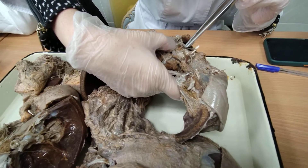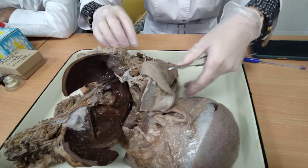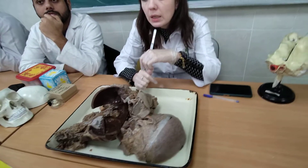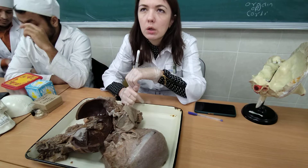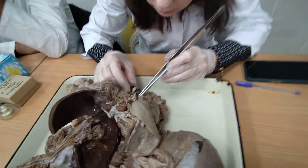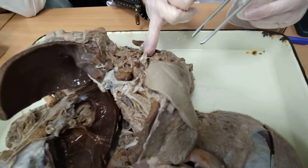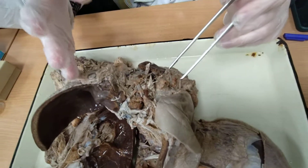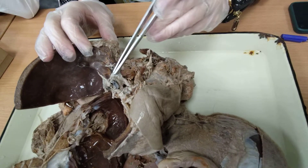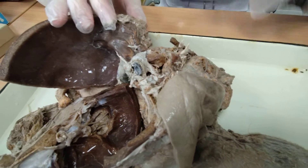A student asks: in a textbook it was written that if the chorda tympani is damaged, sensation from the anterior two-thirds of the tongue will also be lost. The instructor clarifies: only taste sensation will be gone, not general sensation. The chorda tympani fibers travel through the lingual nerve but then get separated. General sensation fibers continue to the main trunk of the mandibular nerve, and the bodies of those neurons are located in the trigeminal ganglion.